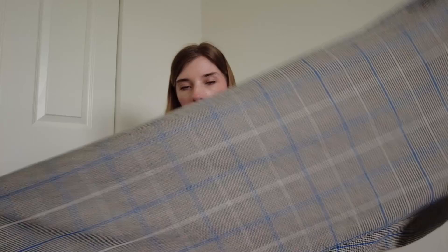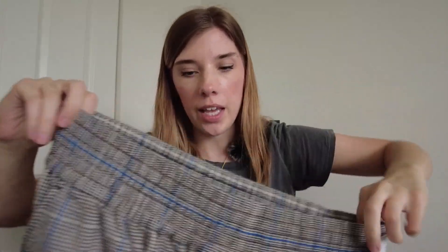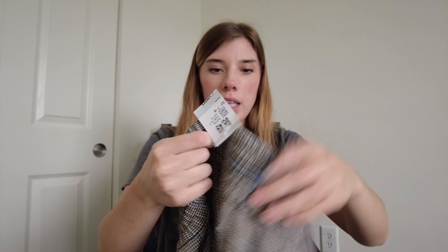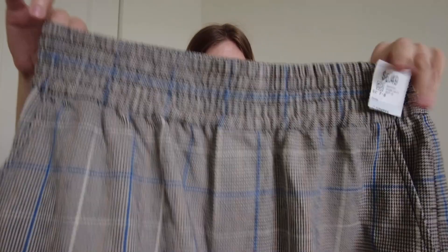This first pair of pants is a plaid wide-leg pant with an elastic waistband, and these are from Madewell. They might be new without tag — I'll probably just cut that off. These were only $6.49, size medium, and they're from fall 2022, so pretty recent. Really good condition — I was excited to find these.